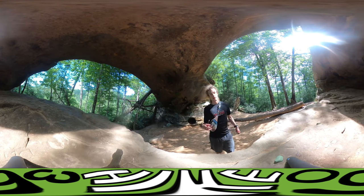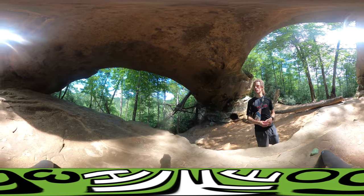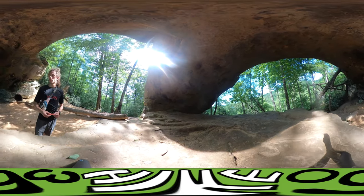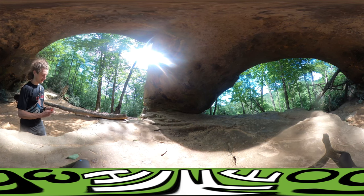Another video, another arch — this one is Princess Arch. Getting tired hunting all these arches.